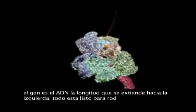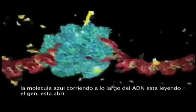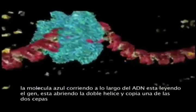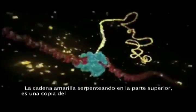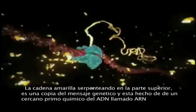Everything's ready to roll. The blue molecule racing along the DNA is reading the gene. It's unzipping the double helix and copying one of the two strands. The yellow chain snaking out of the top is a copy of the genetic message, and it's made of a close chemical cousin of DNA called RNA.